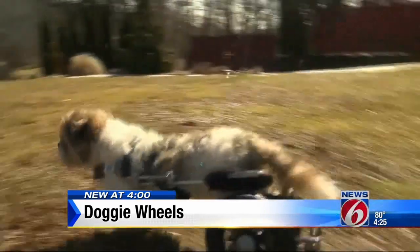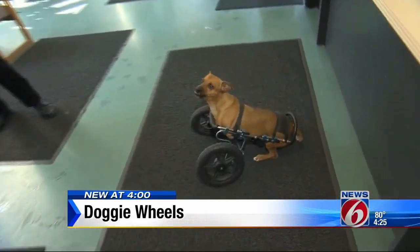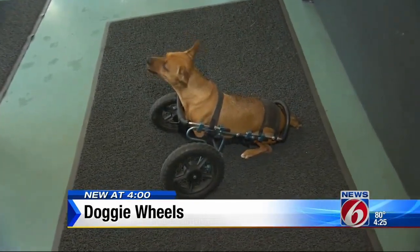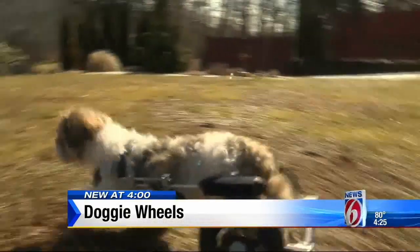There are many reasons dogs lose mobility. Eddie's Wheels looks at each case individually and is now making almost 2,000 carts a year for animals all over the world. It's kind of gratifying to see a dog drag itself in sad and depressed, put it in a cart, it smiles, wags its tail and runs off.